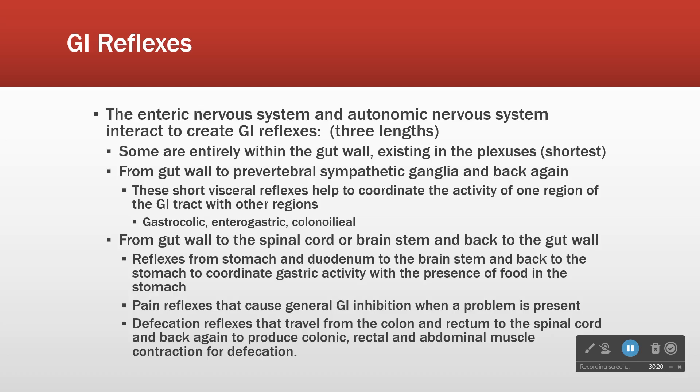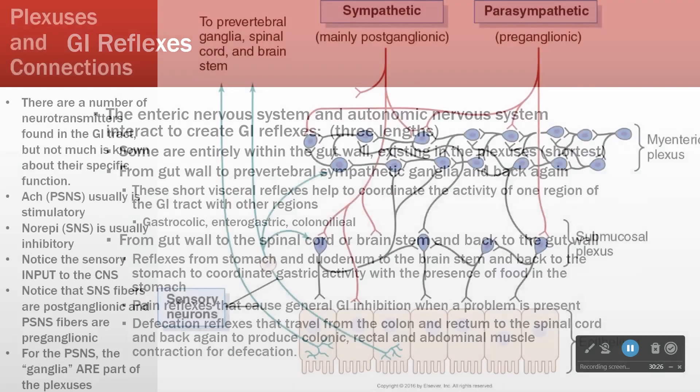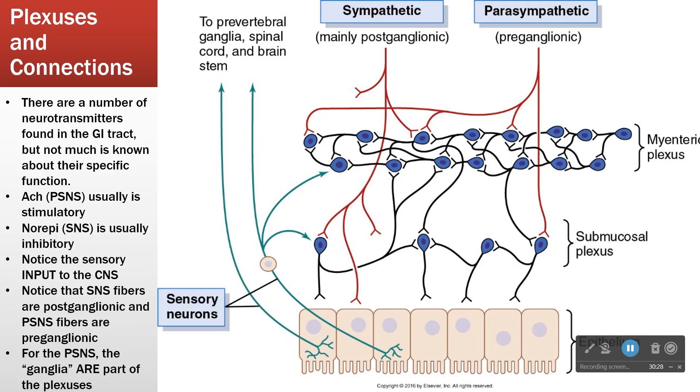A reflex is a nervous system response to some detected change. So if we have sensory neural input and something changes along the epithelium, a ganglia responds by stimulating the submucosal and myenteric plexus — that's a short reflex. We had a change, and that change resulted in a response.